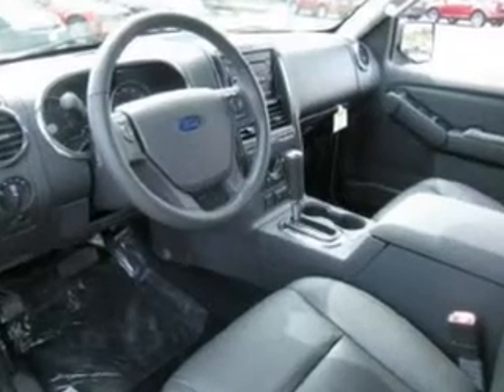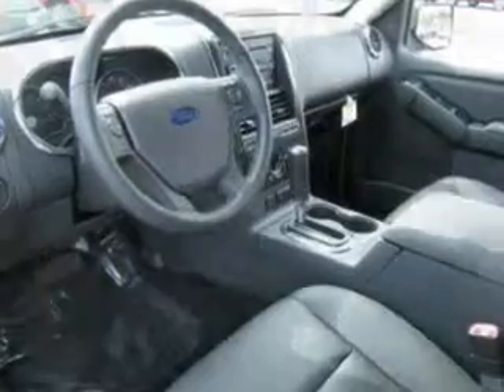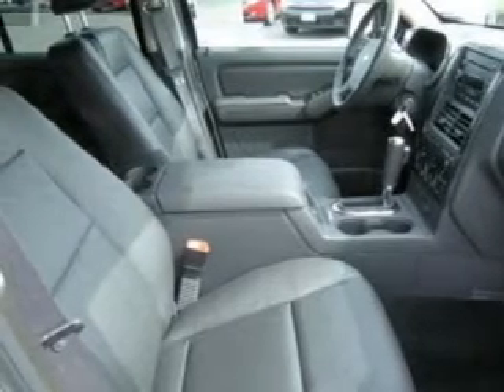Safety features include four-wheel ABS, four disc brakes including two ventilated discs, driver front airbag with multi-stage deployment, passenger front airbag with occupant sensors and multi-stage deployment, and more.